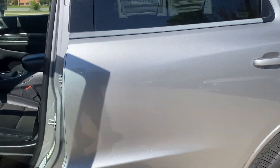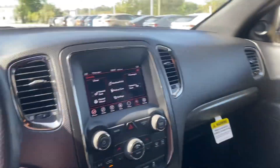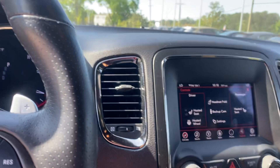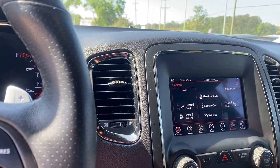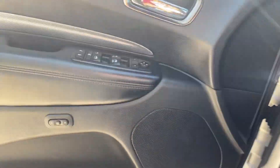On the inside, you have black leather interior with cloth down the middle. You have heated seats in the front as well as the heated steering wheel. You have a very nice backup camera. You also have heated mirrors on the outside. You have Apple CarPlay and Android Auto. You have cruise control. You have memory seats.